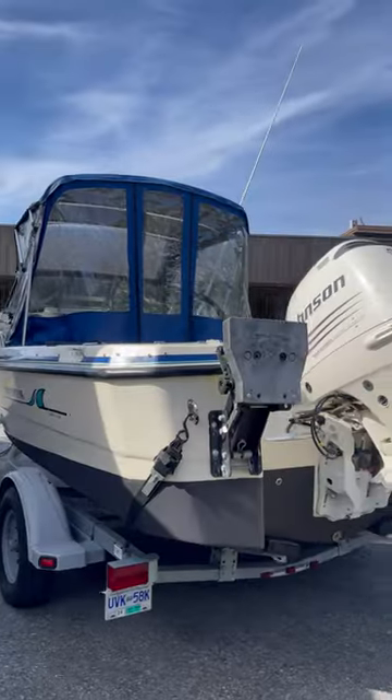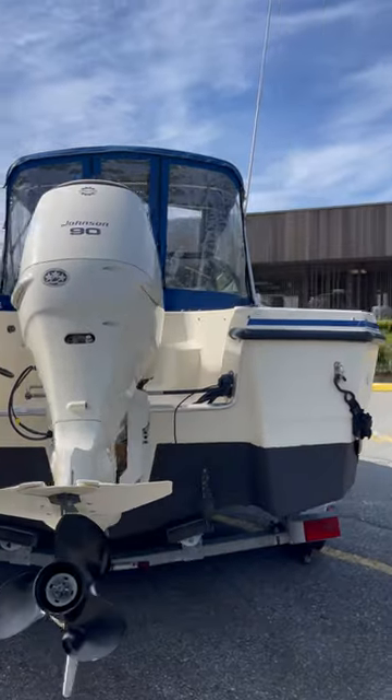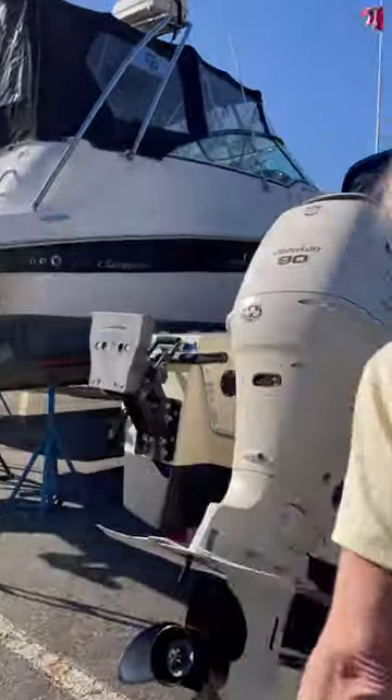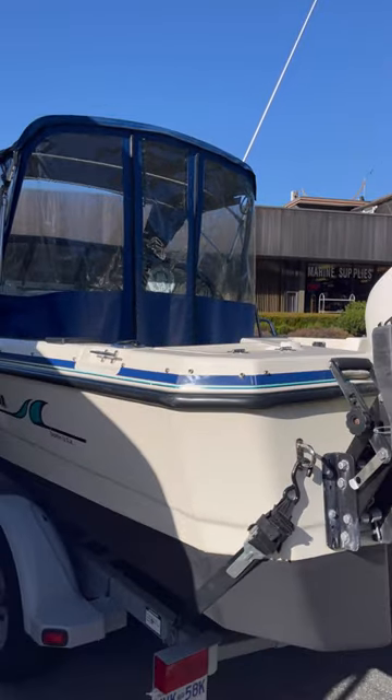It's got a really rare four-stroke Johnson 90 horse. It's been really well looked after — the whole boat sparkles, it's really, really good condition. Self-bailing deck, kicker bracket, bottom paint, just serviced, ready to go.